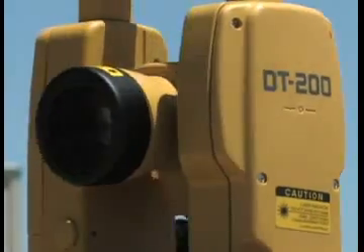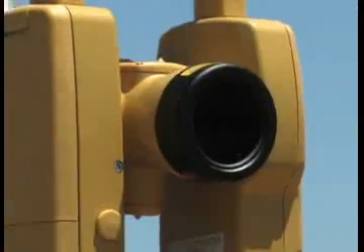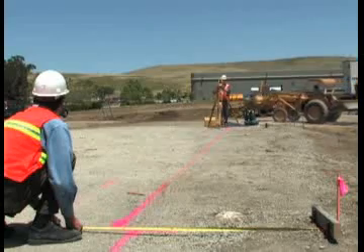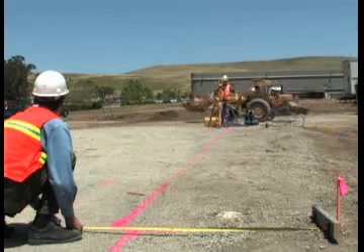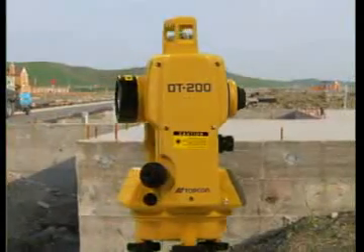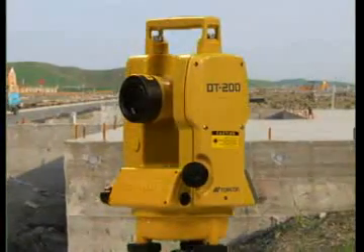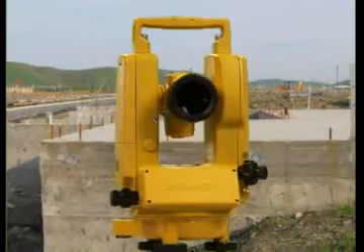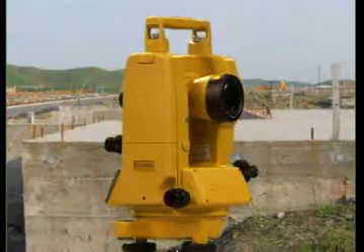They feature waterproof and dustproof construction that stands up to even the toughest job site conditions, so you don't have to worry about downtime due to inclement weather. The DT200L is also compact and lightweight for easy portability, and its simple operation provides precise measurement in a functional, hassle-free package.